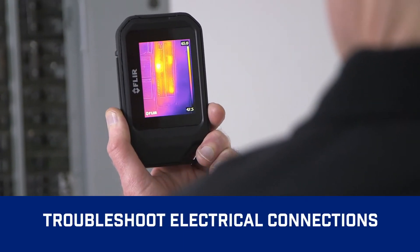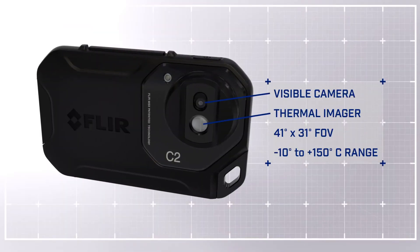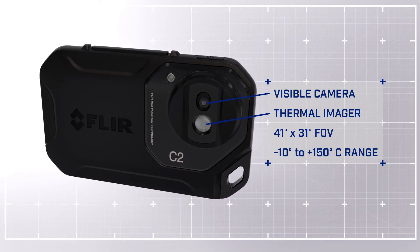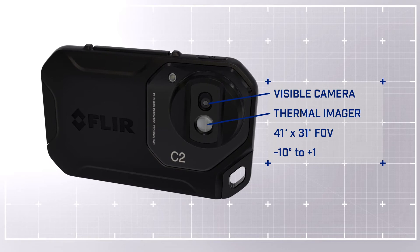Scan for electrical hotspots and more. Featuring a thermal and visible camera with a wide field of view, the C2 makes it easy to capture what building professionals need to see.